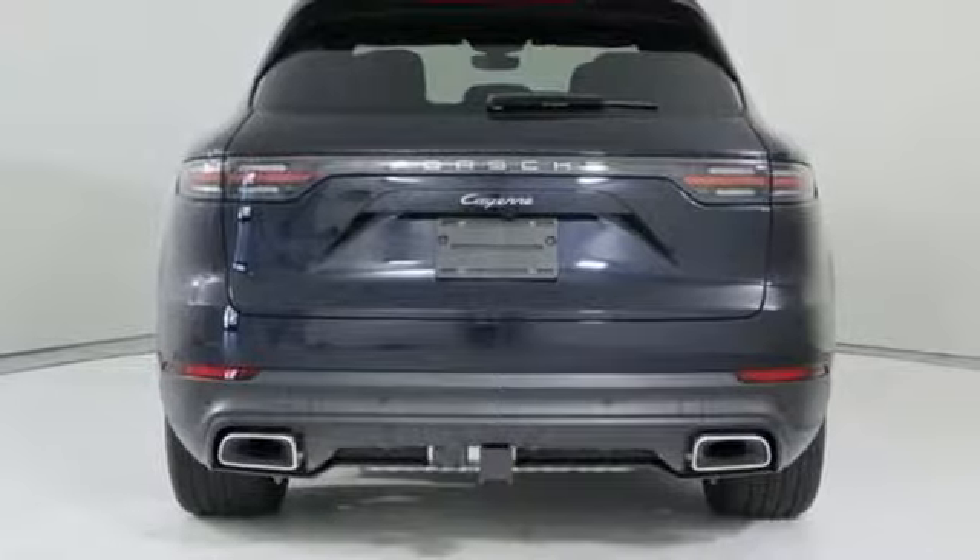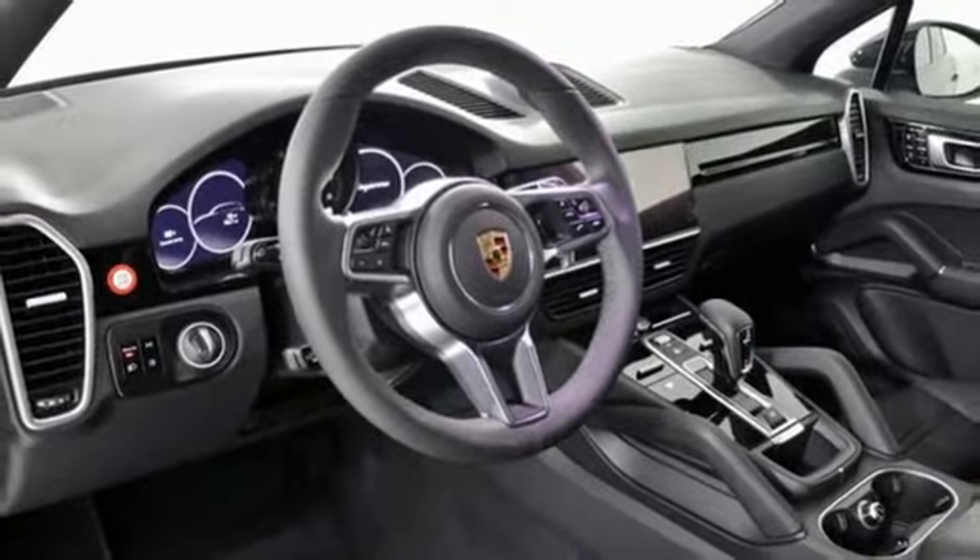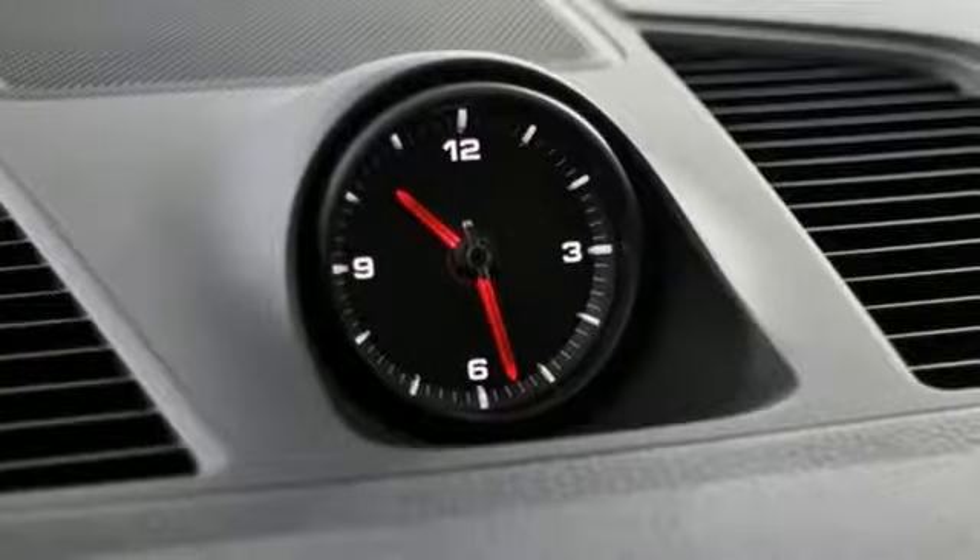Manual tilting steering column. Automatic transmission. Active grille shutters. Automatic with driver control suspension management. And intercooled turbo V6 engine.